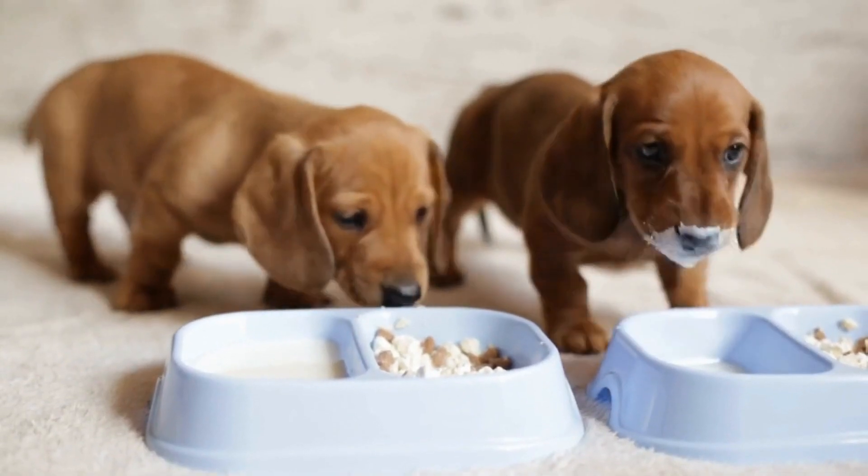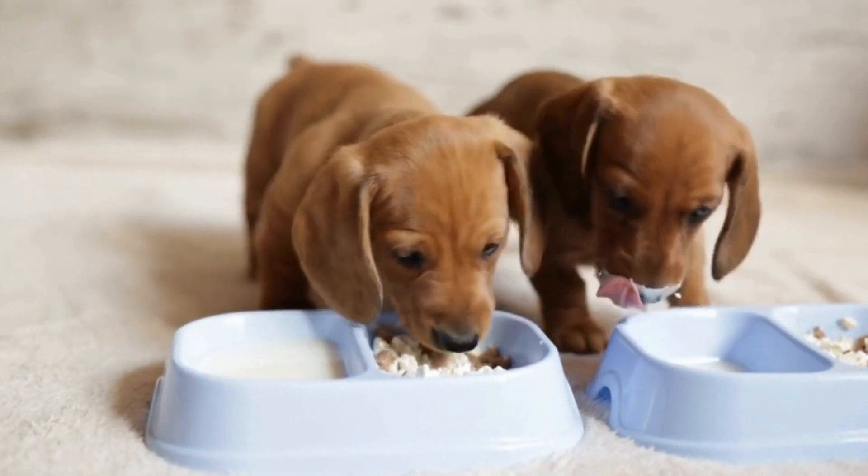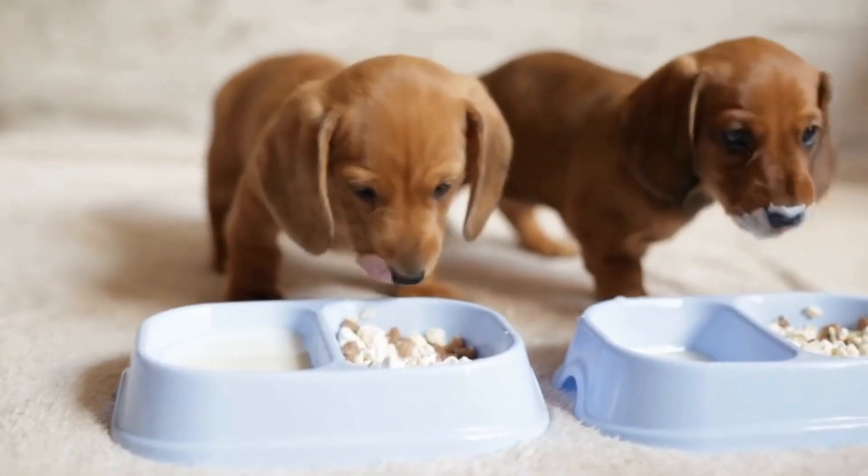Any sudden changes in eating patterns, lethargy, difficulty walking, or excessive whining should be taken seriously.